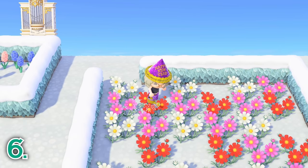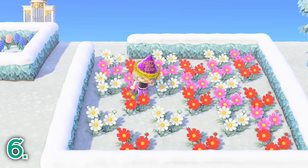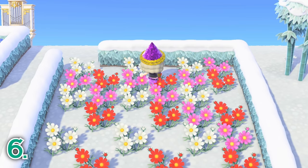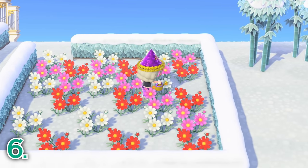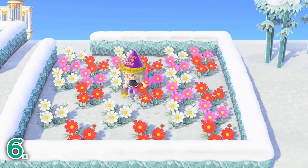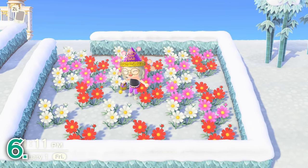If you love to grow and breed flowers, make sure to water your flowers every day. Doing this increases your chances for hybrid flowers to spawn, so if you are trying to breed a specific color of flower, be sure to water every day to have the best odds. Even if it rains or snows, which does water your flowers, watering with a watering can helps your hybrid flower odds even more. Watering also makes your flowers sparkle and shine.